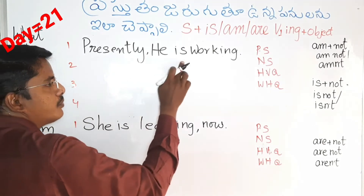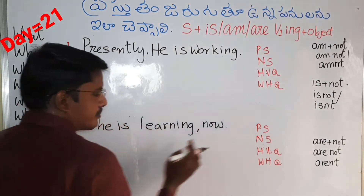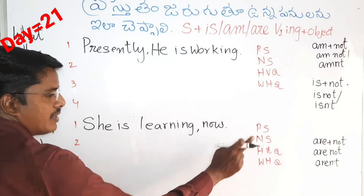Then the negative sentence — we will explain. Place 'not' after 'is', so it becomes 'is not' or 'isn't'. Okay — 'is', place 'not', so 'isn't'. Then the negative sentence is next.